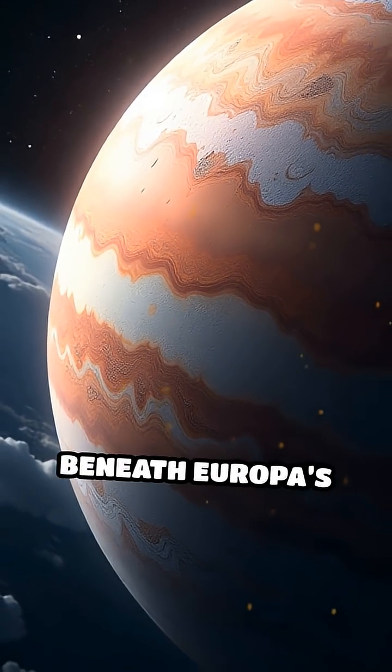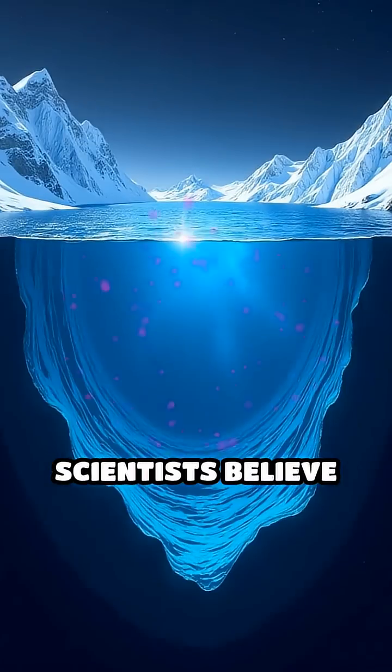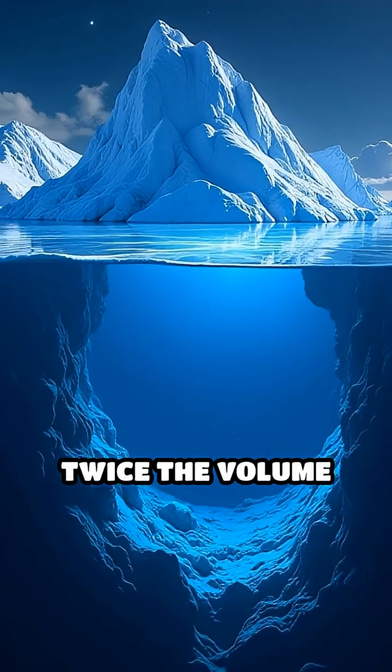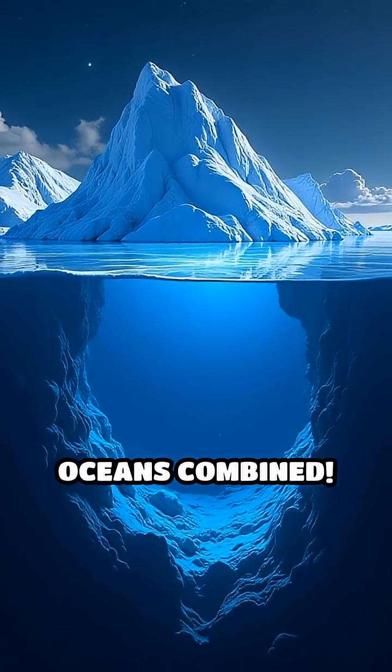Here's the shocker. Beneath Europa's frozen shell, scientists believe there's a vast, salty ocean, possibly twice the volume of all Earth's oceans combined.